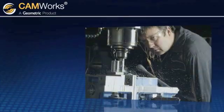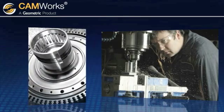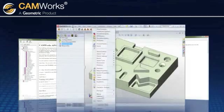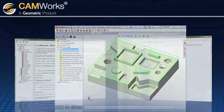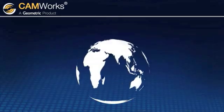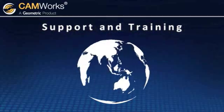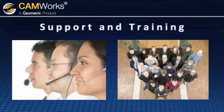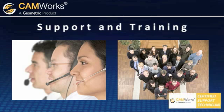CAMWorks understands that users of CAM software are diverse and their needs are different. CAMWorks provides simple and well-documented APIs for customization to drive your enterprise needs for CAM integration. CAMWorks also understands that your relationship with CAMWorks goes much beyond the initial purchase, ensuring that you get all of the support and training you need from a well-trained and highly responsive global support network, and that all of its value-added resellers have undergone a rigorous certification program.